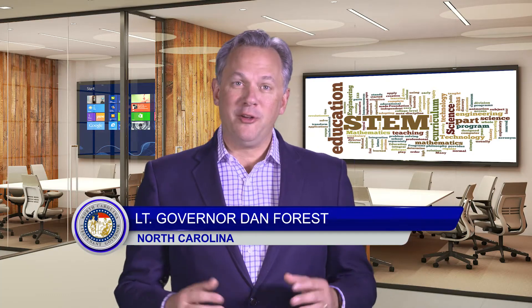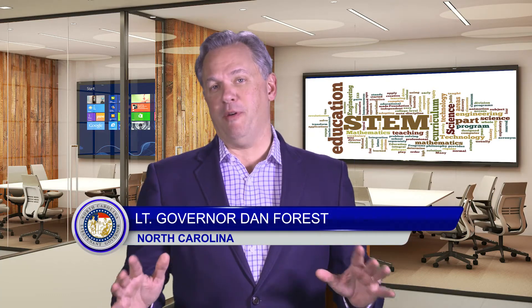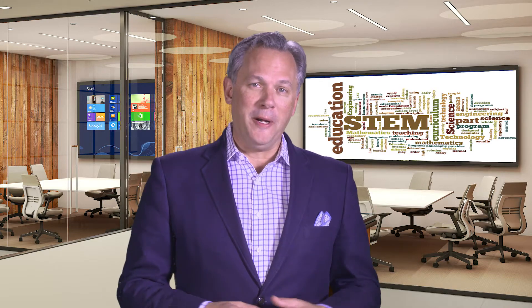Whenever I visit a public school, I'll usually ask teachers what type of computer science courses they're teaching. Far too often, I get an answer like keyboarding in Microsoft Word, Excel or PowerPoint. I obviously believe students should be able to use these programs. However, this form of computer science will not prepare our students for the jobs of the future.